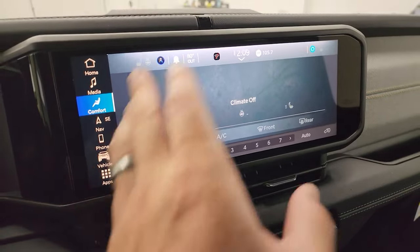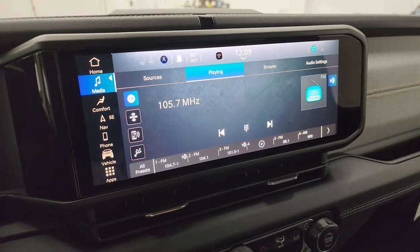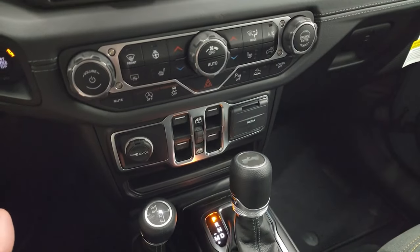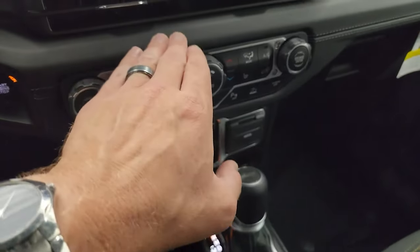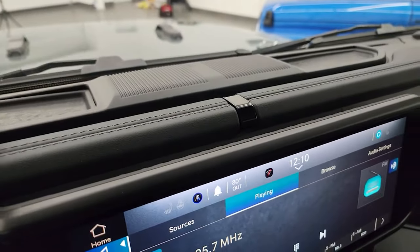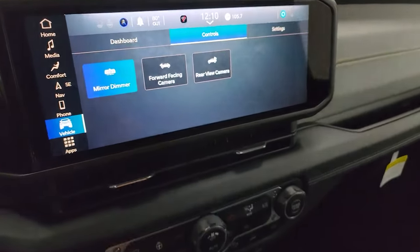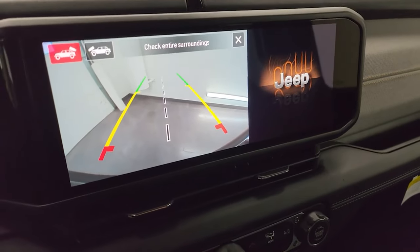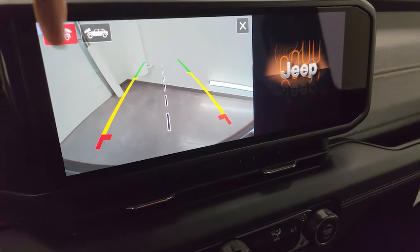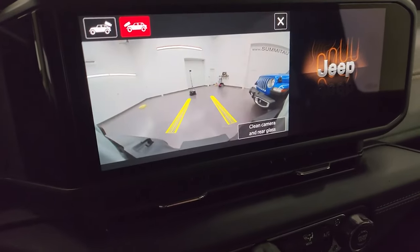You also have heated seats and a heated steering wheel. You can control your climate controls up here, and of course you get your media with AM, FM, and SiriusXM radio capabilities. The center stack looks exactly the same as the 2023 — basically they've redesigned from here up and you no longer get the cubby. Regarding the camera, with this wide screen you'd expect it to be wide, but they've put a Jeep logo on the side and kept the camera at the normal 8.4 size. You get a backup cam and a forward-facing cam.